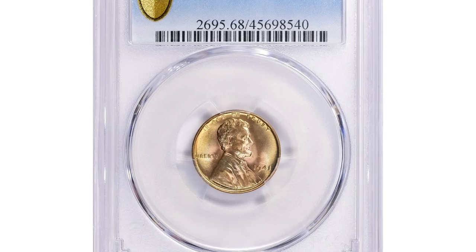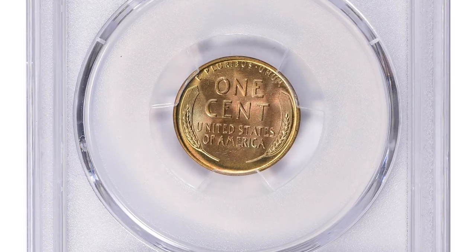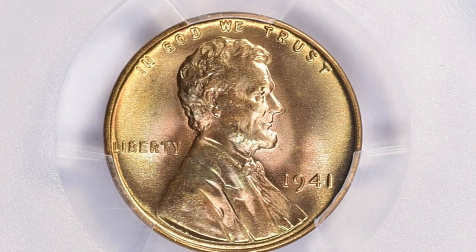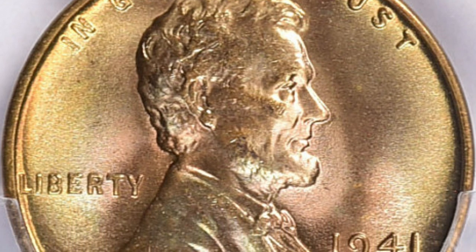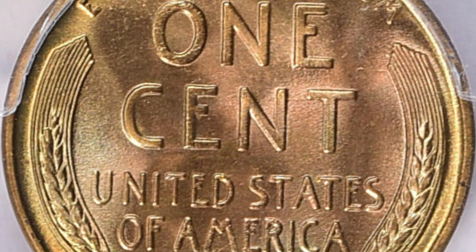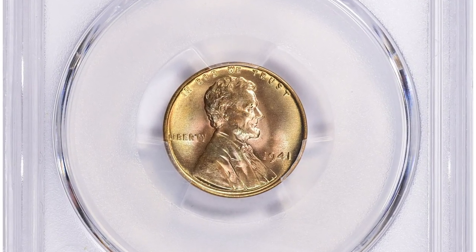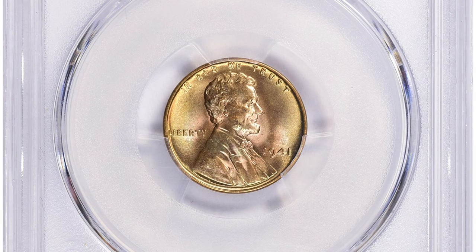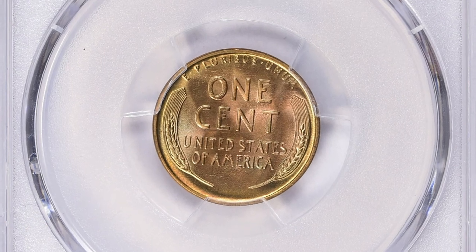Number 1. This is the 1941 Lincoln cent in MS-68 Red condition. In terms of rarity and value, the 1941 Lincoln cent in MS-68 Red is considered quite rare and valuable. The grading scale runs from 1 to 70, with MS-68 being a very high grade indicating a nearly perfect coin with only minor imperfections visible under magnification. The value of any coin is influenced by several factors including its condition, rarity, demand, and overall market conditions. In the case of this 1941 Lincoln cent, its rarity and high grade contribute significantly to its value. This gem ended up selling for $25,312.50 with buyer's fee.